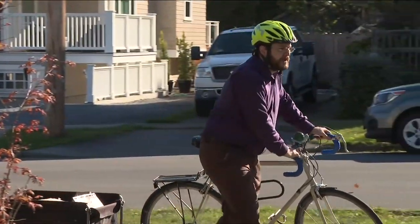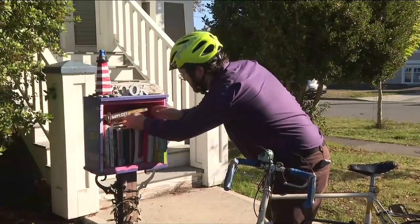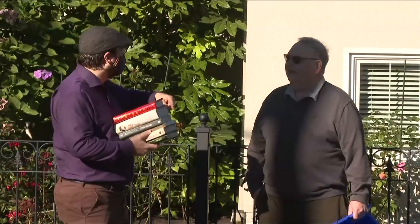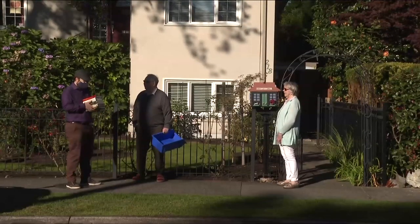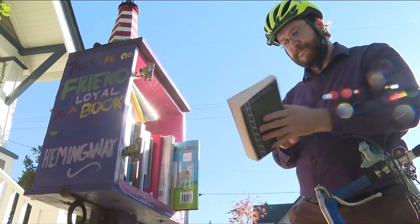Just a few days ago, a children's author from the United States mailed her book to me so we could put it in our little library. And that's really, to me, the magic of little libraries. There's a website, and if you want to record where you are, you fill it out. I'm number 350 and we're already up to almost 360.